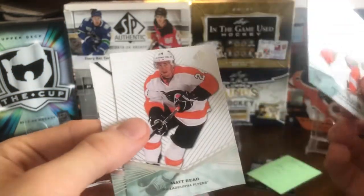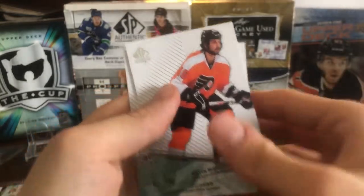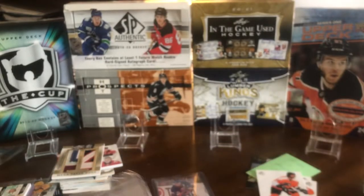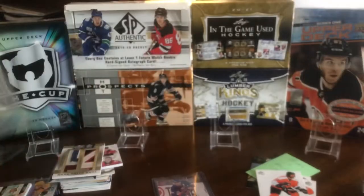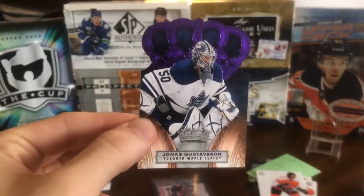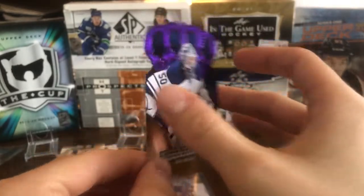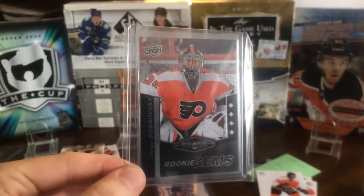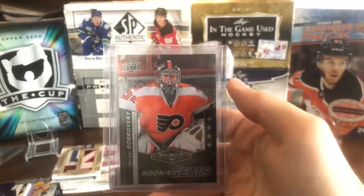Next up are a couple of SPs — rookies from 11-12 SP Authentic, a little throwback there. One of the main cards is a Jonas Gustafsson Crown Royale purple parallel from 10-11 Crown Royale, numbered 23 of 25. I don't see these parallels too often so I picked this one up for about five dollars, which is a little expensive for Gustafsson. There's also a Sergei Bobrovsky Rookie Gems from Black Diamond 10-11 — a quad rookie gem, as he was obviously highly touted.